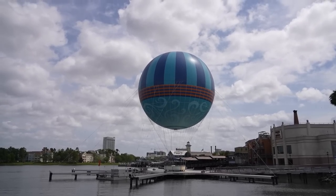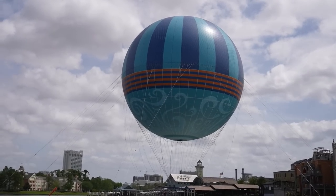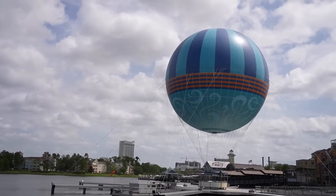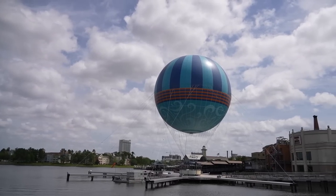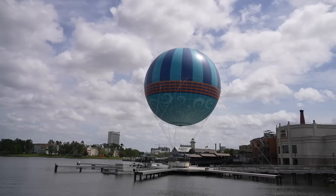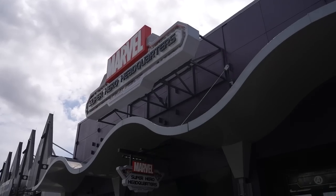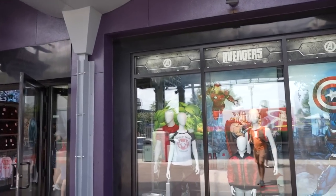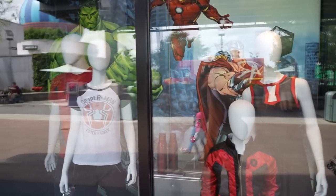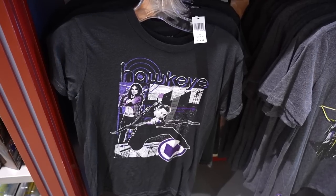Recently a video went around of the Characters in Flight balloon blowing all over the place, and if you look now it is strapped down. I know they strap it down at night when not operating, but I wonder if they're operating at all today because it is slightly windy. Speaking of Doctor Strange, I wanted to head into Marvel Superhero Headquarters to see if they have any Doctor Strange merch, and also any Moon Knight merchandise because I'm enjoying that show on Disney+. No Moon Knight or Doctor Strange stuff yet.